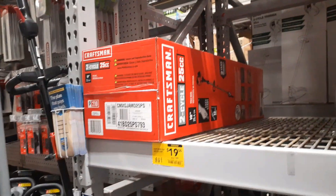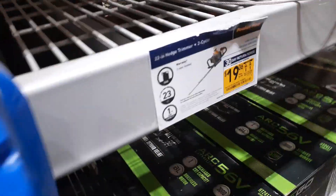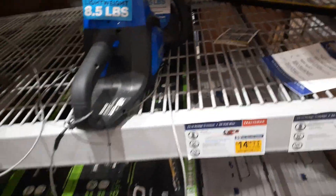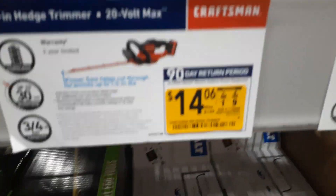Check it out — Craftsman pole saw, another one added to the list. I'm going to try to get some more of these. There's a Pullium Pro hedge trimmer right there — I'm going to ask to buy the display. Got the Pullium Pro 22-inch hedge trimmer, got the Craftsman — I'm definitely going to ask to borrow that display too.